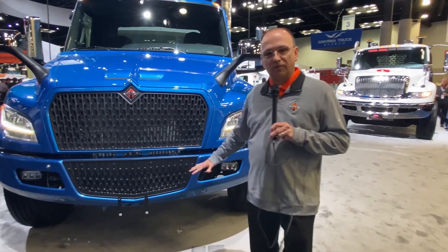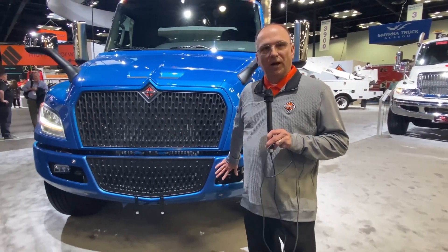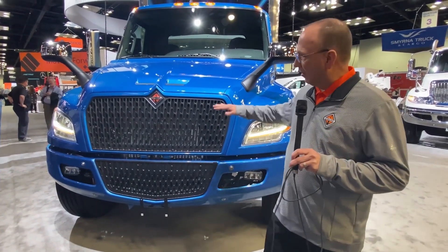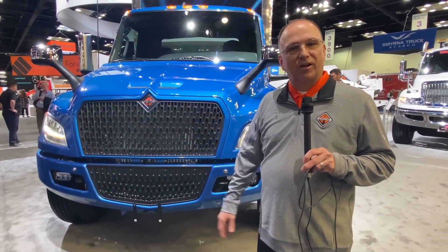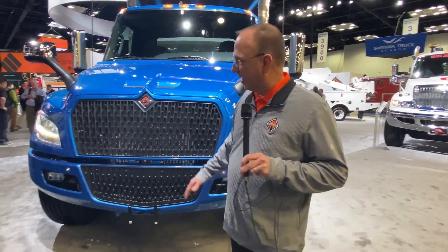So we'll start at the front. The very noticeable difference is the body color grille surround and body color bumper. This is standard on the EMV. You can also see that we've got a common new look with the styling of this relative to the International MV Series. They're both in the same product family, so we kept the look the same.